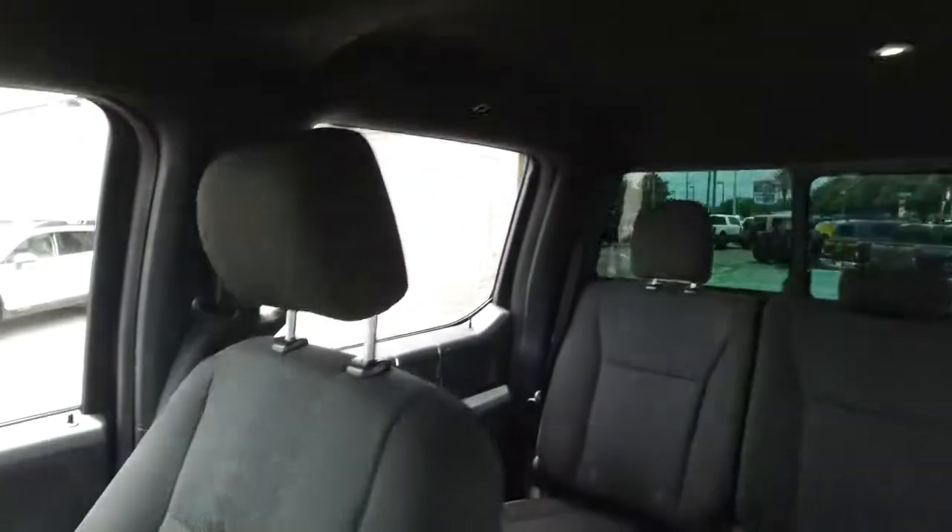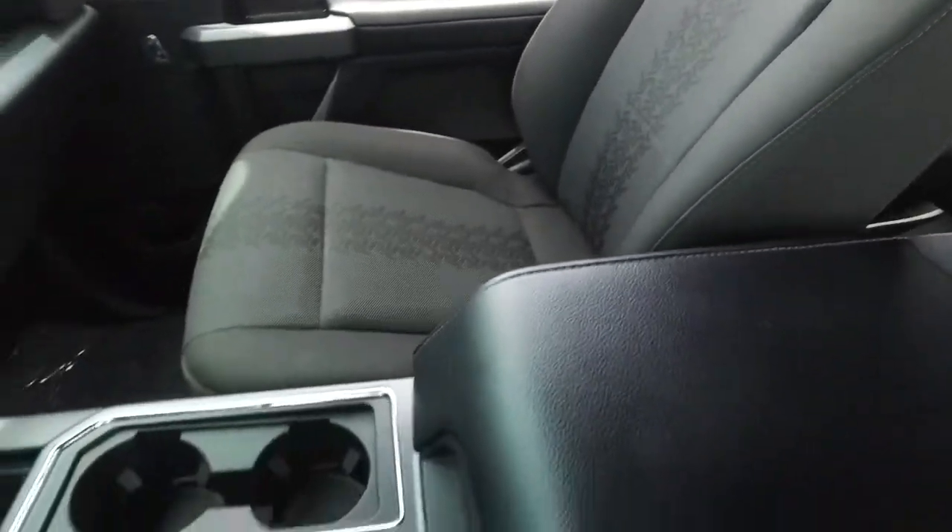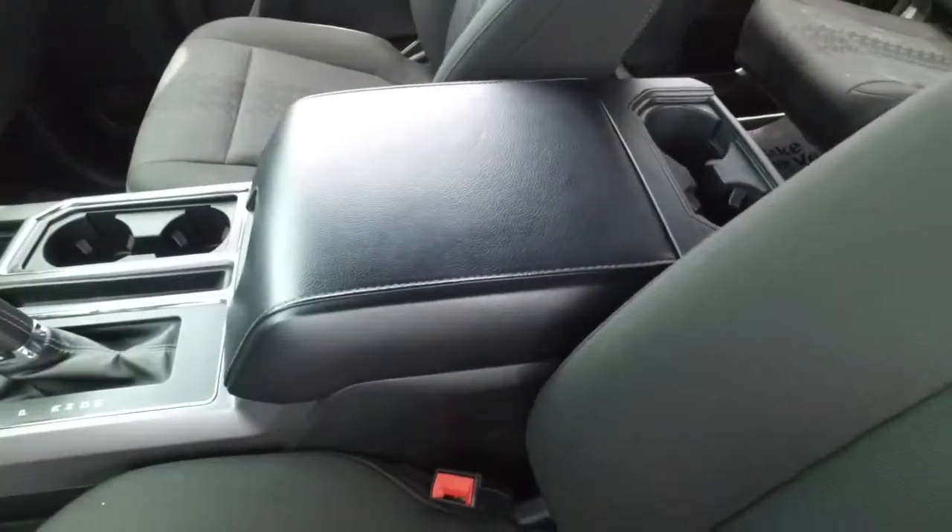If other dealers aren't going in and out of their vehicles with high-depth cameras, they've probably got something to hide. This looks good, feels good — and this fabric smells good also. There's your shifter, cup holders, elbow-deep storage.